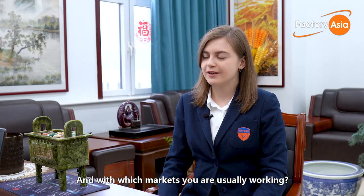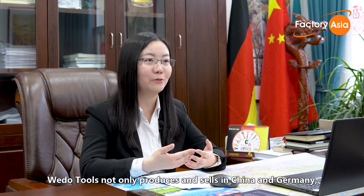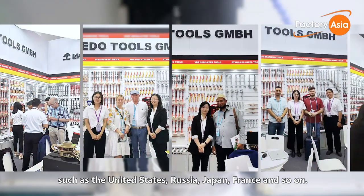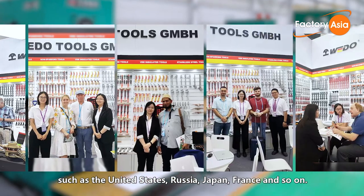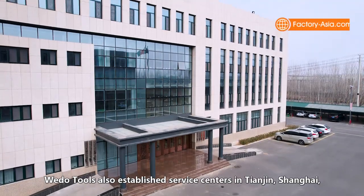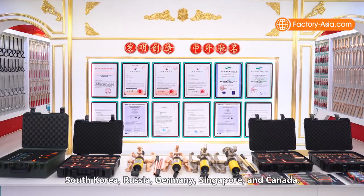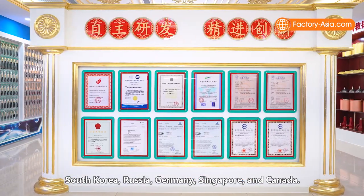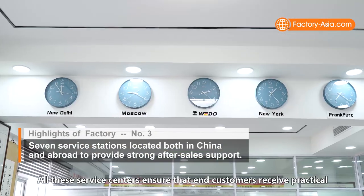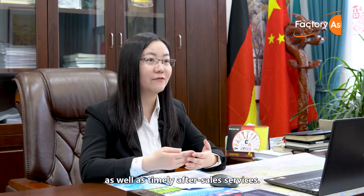WeDo Tools not only produces and sells in China and Germany, but also exports to over 100 countries all over the world, such as the United States, Russia, Japan, France, and more. To enhance customer satisfaction, WeDo Tools has established service centers in Tianjin, Shanghai, South Korea, Russia, Germany, Singapore, and Canada. All these service centers ensure that end customers receive practical, safe, innovative products as well as timely after-sale services.